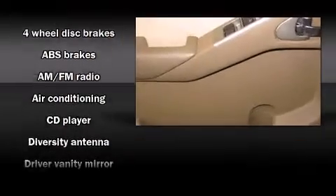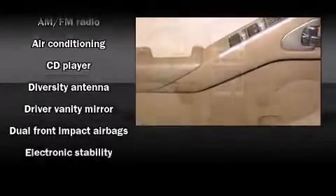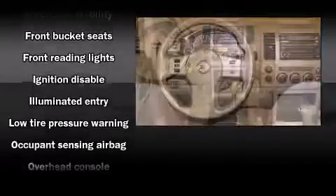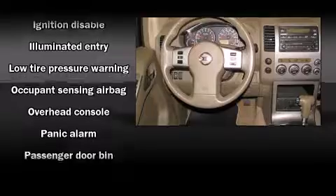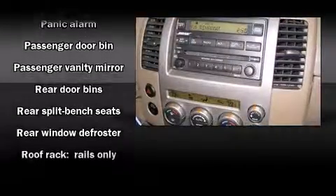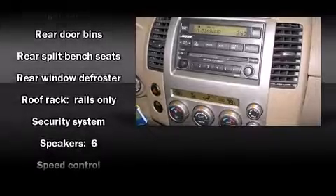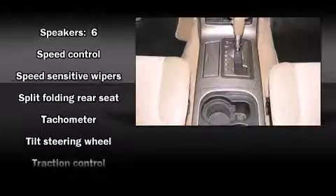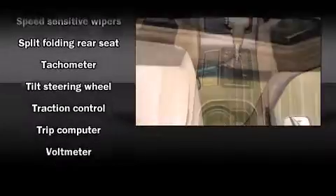Nissan also prioritized safety and security by including dual front-impact airbags with occupant-sensing airbag, traction control, anti-whiplash front head restraints, a panic alarm, and four-wheel disc brakes with ABS. Electronic stability control ensures solid grip atop the road surface, no matter how challenging the driving conditions.